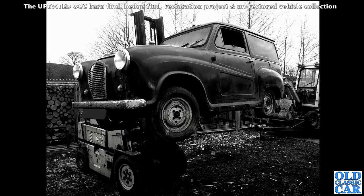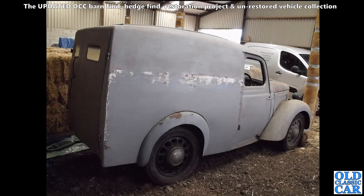And partway through a restoration I photographed this - an Austin 8 van. Really rare - there's not many of these around, probably single figures now left of these, so I'm sure this one's gone on to be rescued.